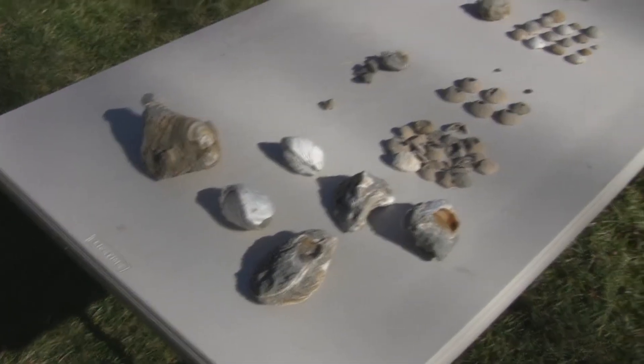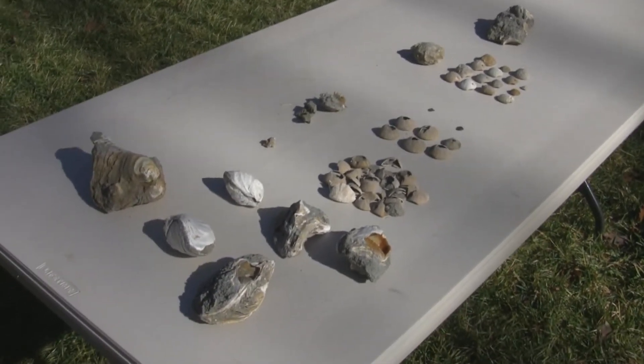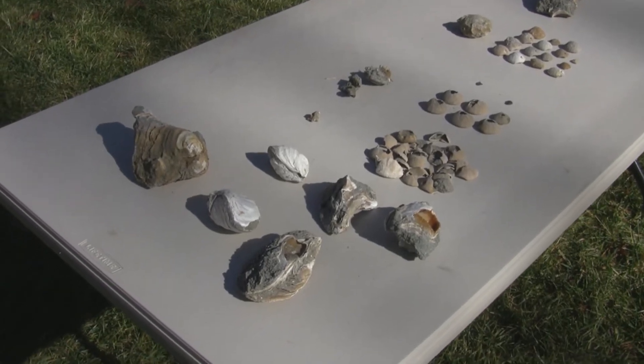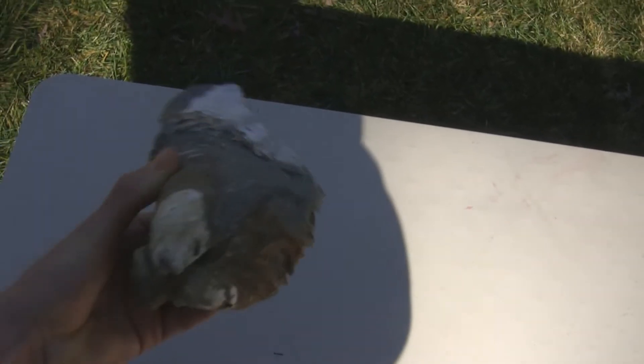Hey guys, so here are all the finds from the land site. The land site's located in Rocky Point, North Carolina. Contains Cretaceous fossils under the PD formation. So we'll start with the oysters. As you can see, some of these are pretty big - it's probably the most abundant thing there. This one weighs three or four pounds, pretty heavy for an oyster.